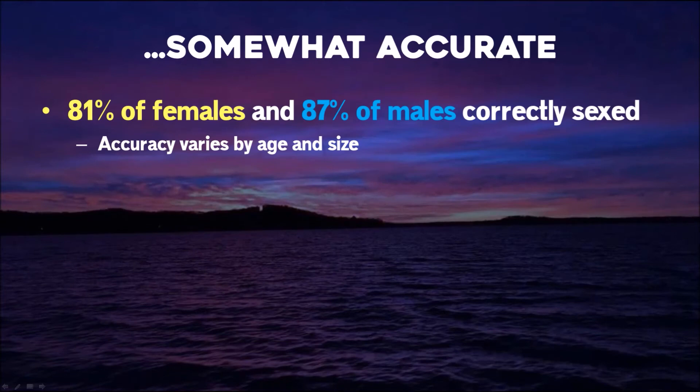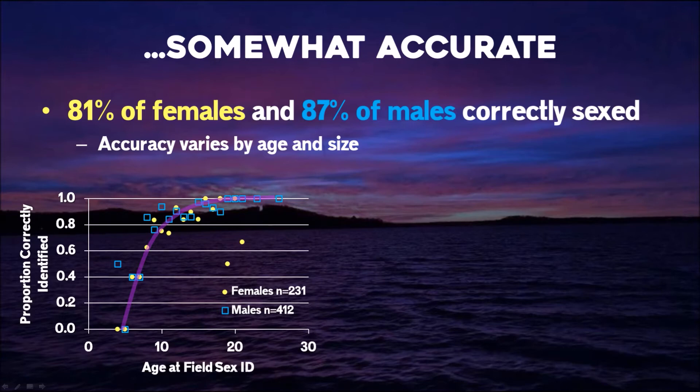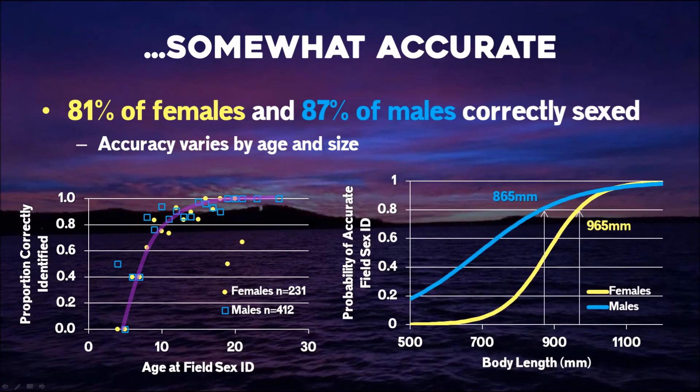Turns out we're somewhat accurate — pretty good considering you can't tell a male from a female sturgeon. 81% of the time we accurately sexed females and 87% of the time we accurately sexed males. That accuracy varies by age and size. Older mature fish have reproductive characteristics like larger body size for females or lots of tubercles for males. Looking at length, to be 80% accurate for males and females there's a difference in length of about 10 centimeters. We are much less accurate for young small females than for equivalent-size males because females mature at a later point in life.